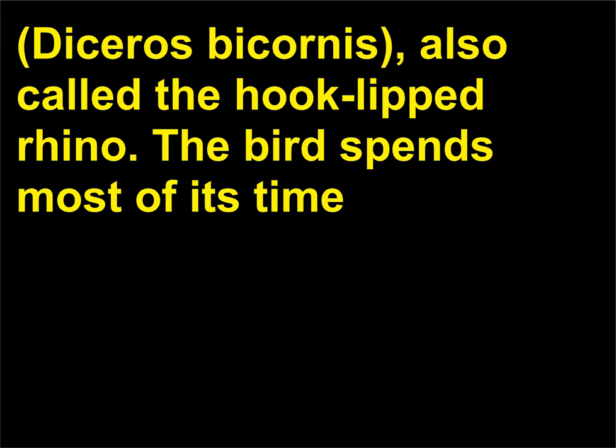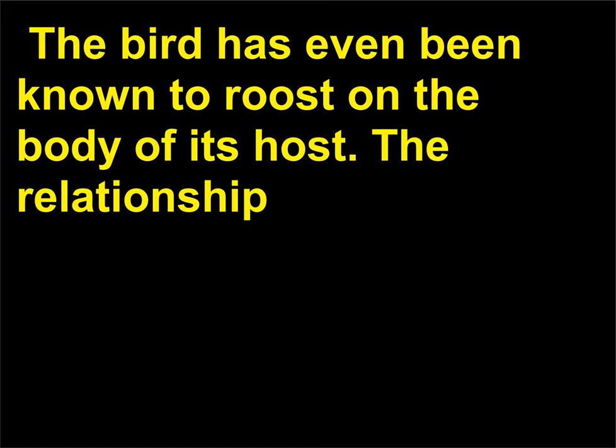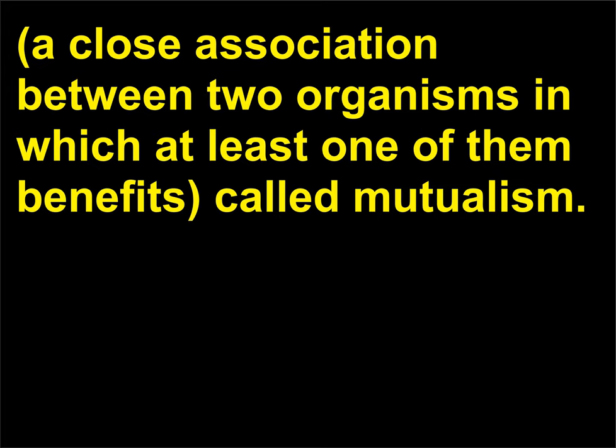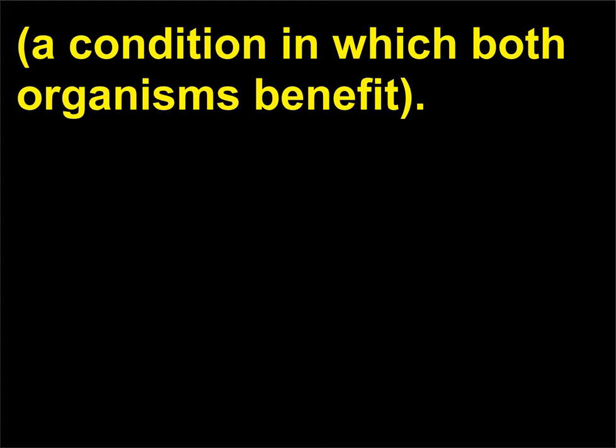The bird spends most of its time on the rhinoceros or on other animals such as antelope, zebra, giraffe, or buffalo. The bird has even been known to roost on the body of its host. The relationship between the oxpecker and the rhinoceros is a type of symbiosis — a close association between two organisms in which at least one of them benefits — called mutualism. The rhinoceros is relieved of its ticks and the bird feeds, clearly demonstrating mutualism, a condition in which both organisms benefit. In addition, the oxpecker, having much better eyesight than the near-sighted rhinoceros, alerts its host with shrill cries and flight when danger approaches.